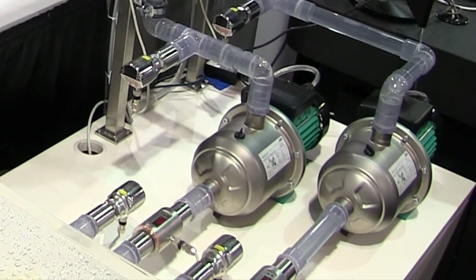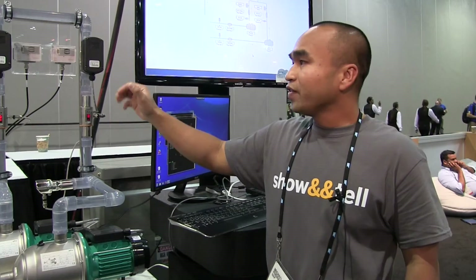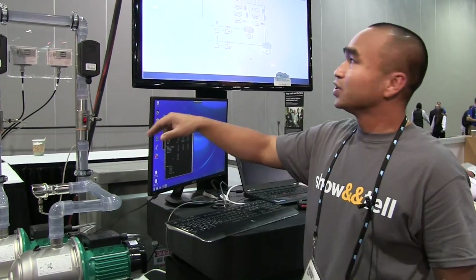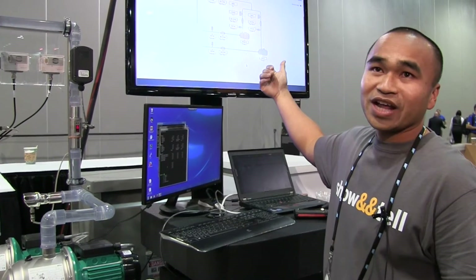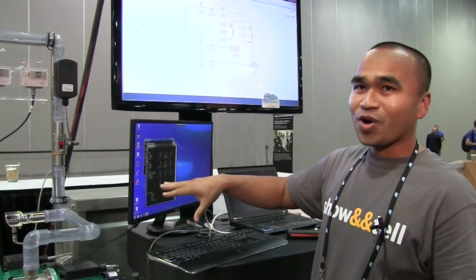That, in turn, forces the pump to work harder, while sensors throughout the system monitor everything. And all that data is being streamed live and in real time up into the cloud. So that building manager who might be sitting in a nice air-conditioned office doesn't have to be sitting in the basement monitoring all this.